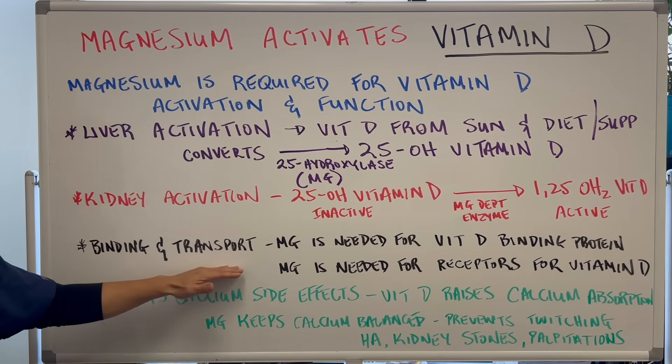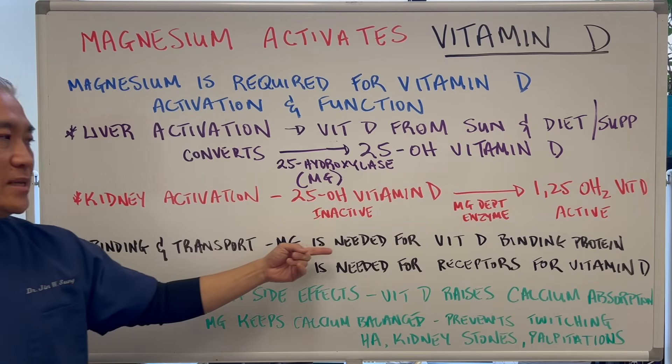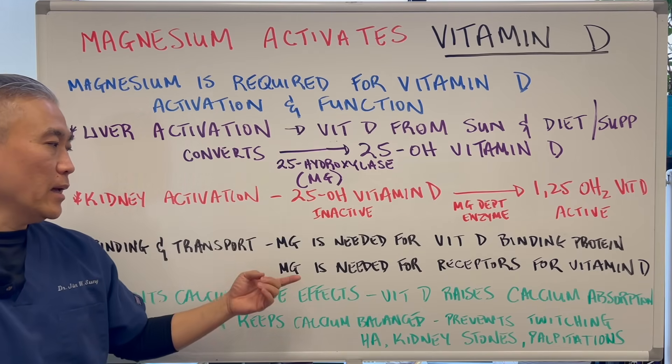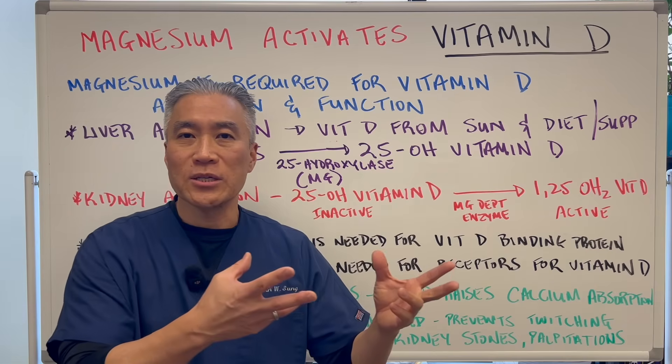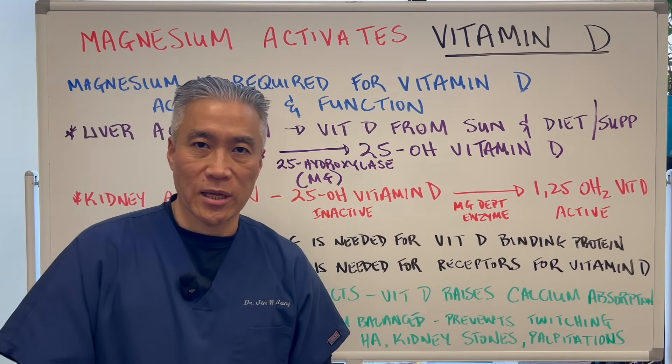Binding and transport: magnesium is needed for vitamin D binding protein, and magnesium is also needed for the receptors for vitamin D so it can be transported into the cells.